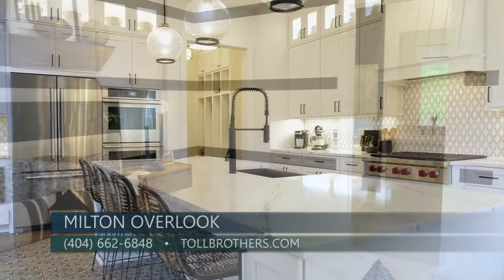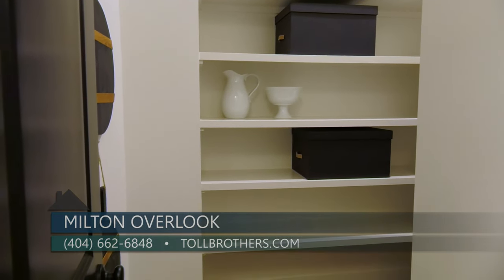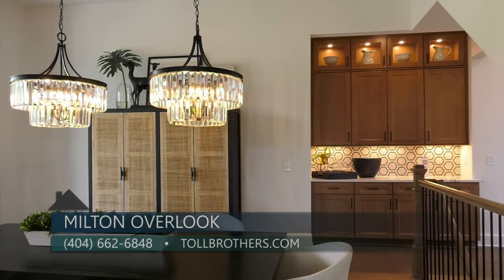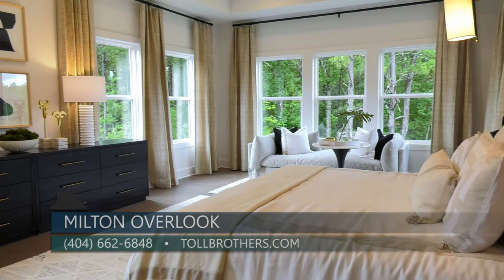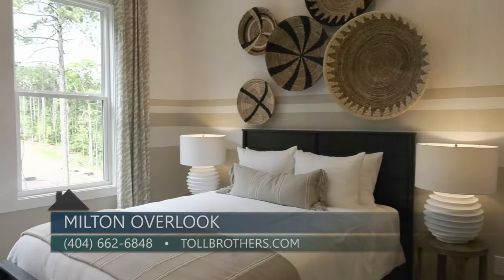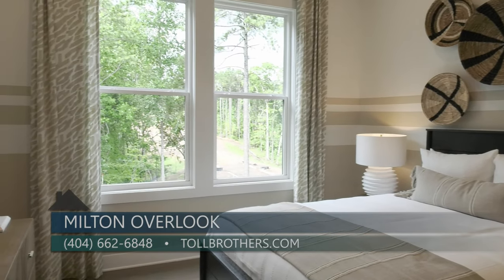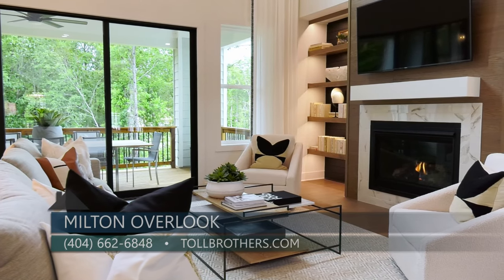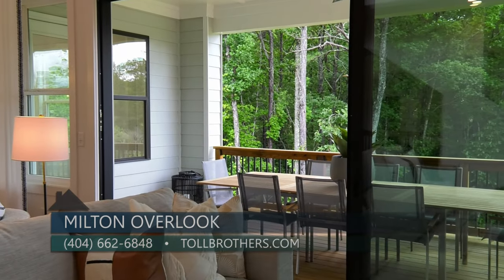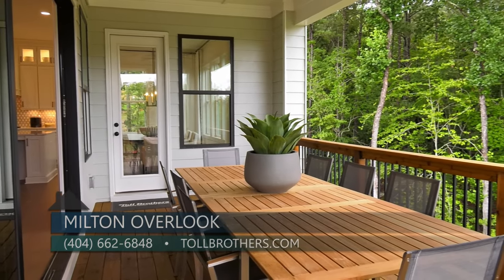Our gourmet kitchens are a chef's dream with an oversized island, walk-in pantry, and additional prep kitchen for entertaining. This home features five bedrooms with each having its own private bath. The main level offers a convenient guest suite with walk-in shower and private bath, in addition to a separate powder room. The two-story great room boasts a western window sliding door opening onto a covered porch, adding additional living space and a scenic view of the lake.